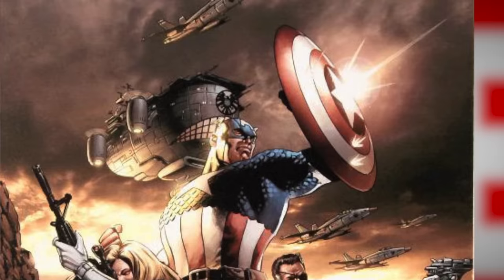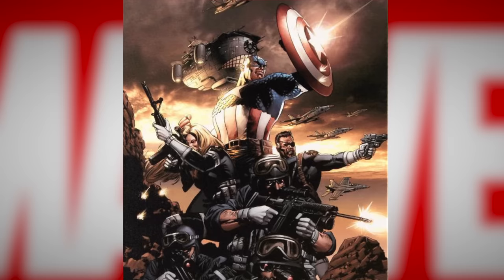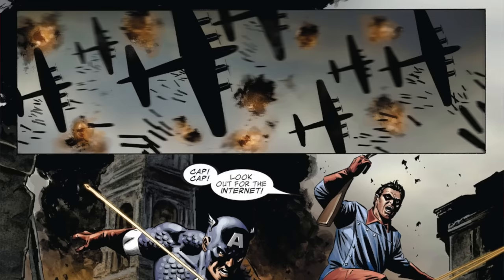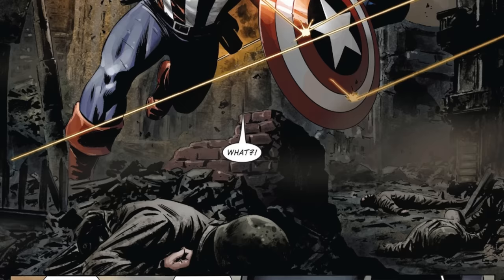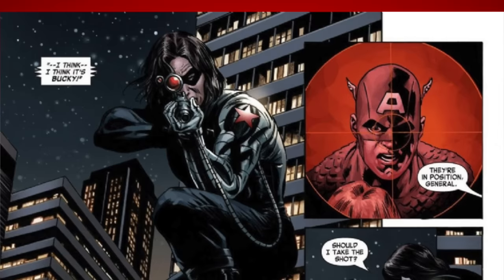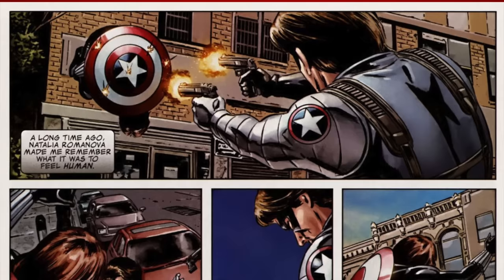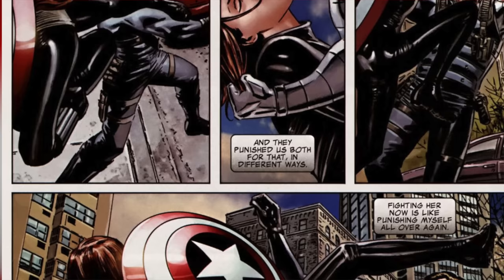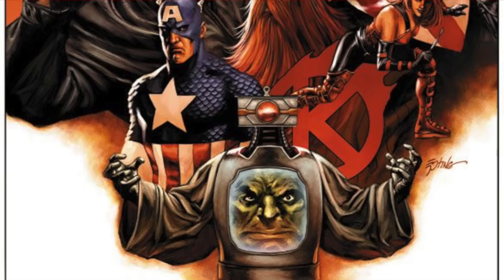Captain America by Ed Brubaker, with artwork by Mike Perkins, Steve Epting, and Luke Ross. This run takes Captain America and throws him into a modern espionage story. You'll see characters like the Winter Soldier and the Red Skull. It is a nonstop read from page one to the end of the first omnibus, which ends on a huge cliffhanger. Available in omnibus format and trade paperbacks with complete collections. Definitely worth it if you're a fan of the Winter Soldier or Captain America movies.